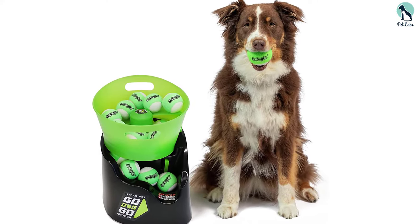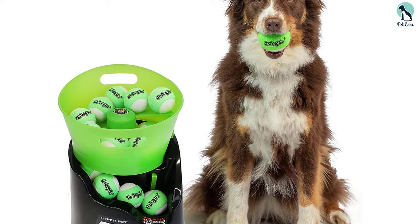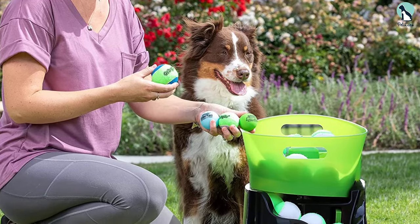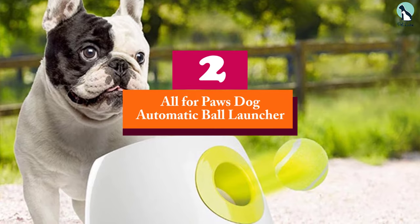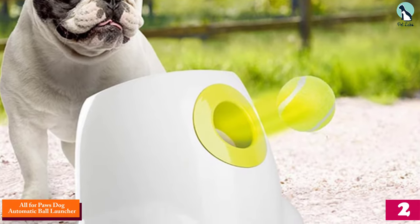The best part is that this fetch machine is perfectly adjustable to your pet's activity level, age, or playing preferences. For safety, the Go Dog Go Fetch Machine G4 has a unique ball arc — it launches upward then outward — making sure your pet is never in the way. You can have peace of mind while your dog plays in the backyard, having tons of fun even without you around.